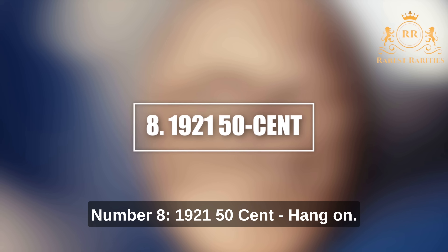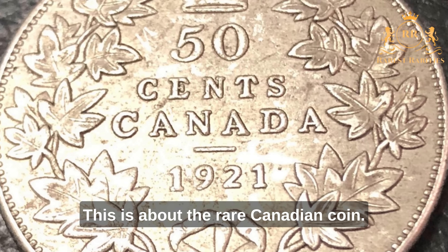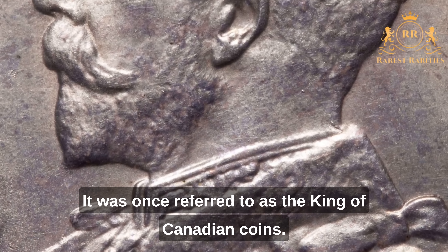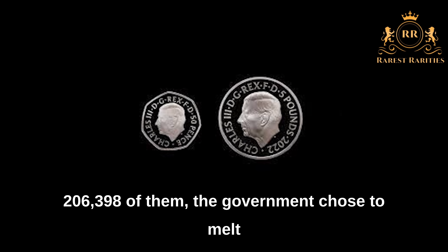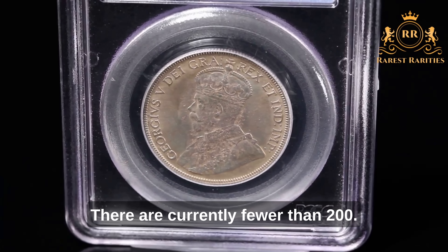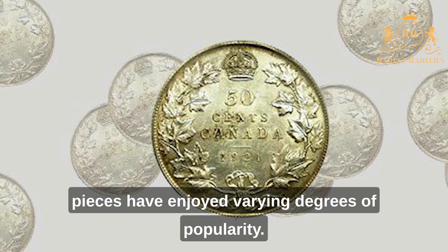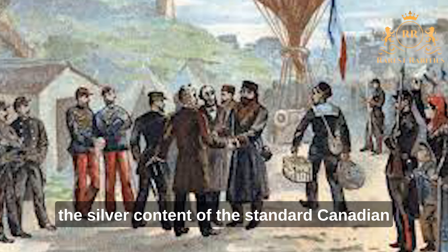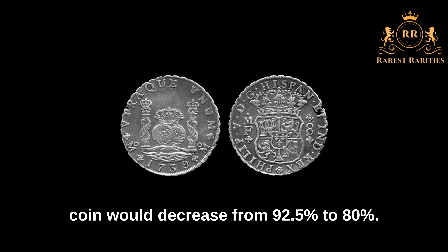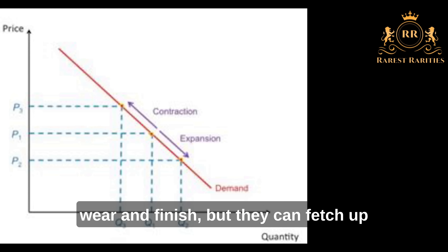Number 8: 1921 50 Cent. This was once referred to as the King of Canadian coins. Despite the fact that the mint produced 206,398 of them, the government chose to melt them down due to low demand. There are currently fewer than 200, according to experts. Since their introduction in 1870, 50-cent pieces have enjoyed varying popularity. In 1920, the government declared the silver content of the standard Canadian coin would decrease from 92.5% to 80%, which reduced demand. Depending on quality, wear, and finish, these coins can fetch up to $200,000 when sold at auction.